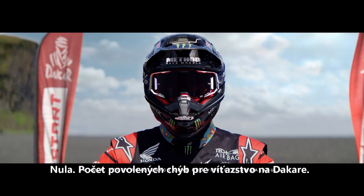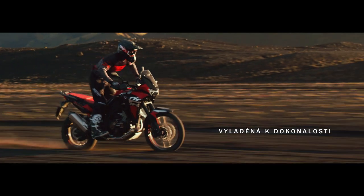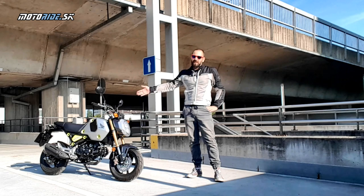Zero. The number of mistakes it takes to win the Dakar. Čaute motorrádiaci, vítajte pri mini testiku minimotorky Honda MSX 125 Grom.